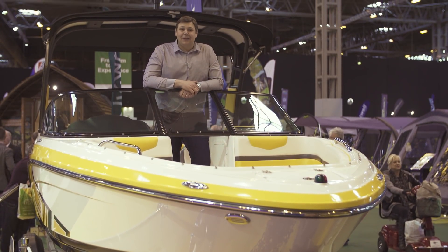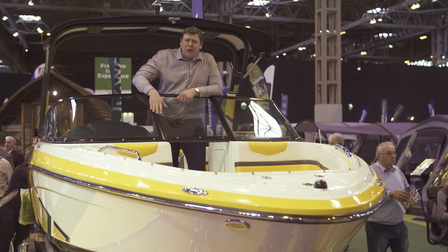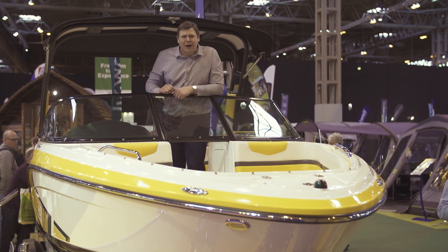Welcome back to Practical Caravan TV. Don't worry, I haven't swapped my caravan for a power boat just yet, although this is really rather tempting. Let's go and check a few more out.